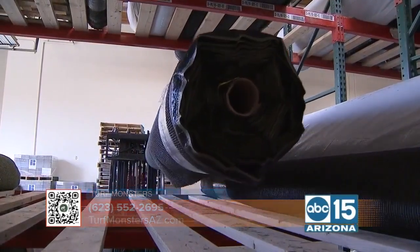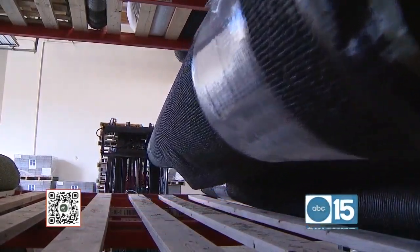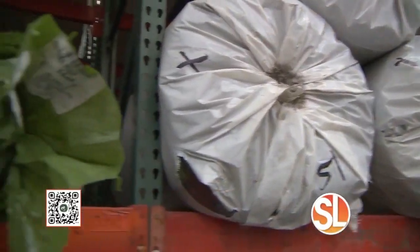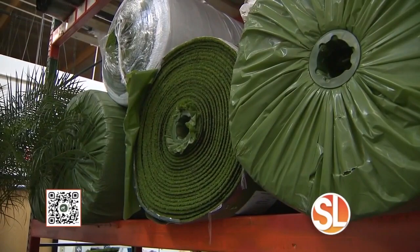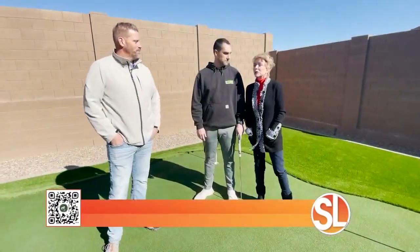You also offer DIY products. So if I want to do one myself, I can still get it from you at a discount — come to the showroom. We buy in bulk; we're a wholesale supplier as well. No job too big or too small at Turf Monsters.